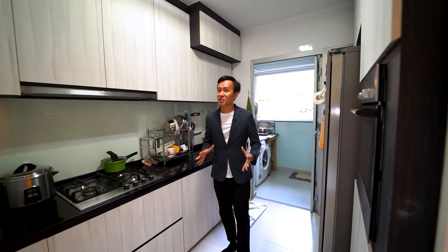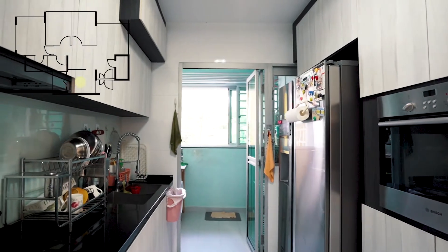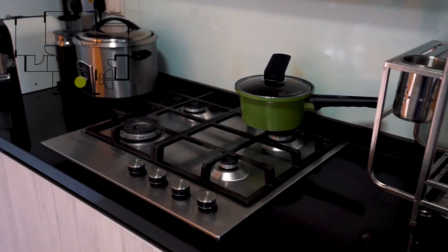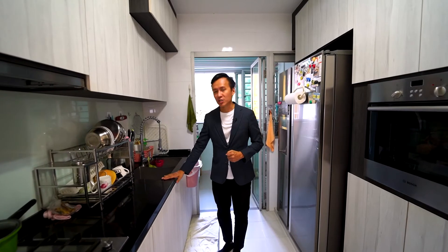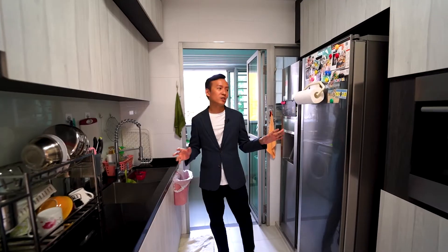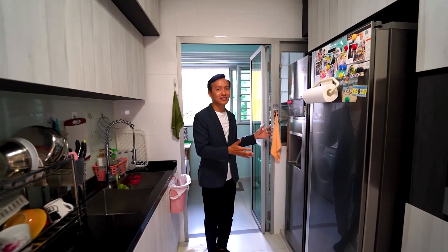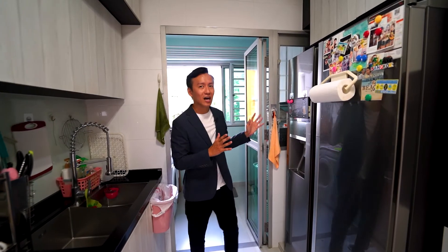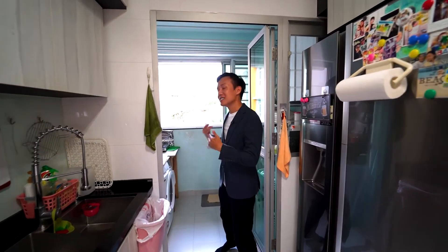Let's check out the kitchen area. Stepping into the kitchen space, you notice that it is fully equipped with a built-in oven, cooking stove, and hood area. The countertop is made of quartz, which is a built-to-last material. On two sides you have enough cabinetry storage.